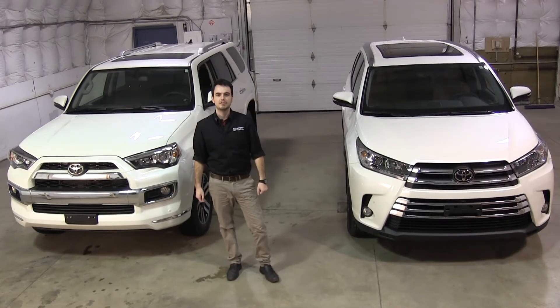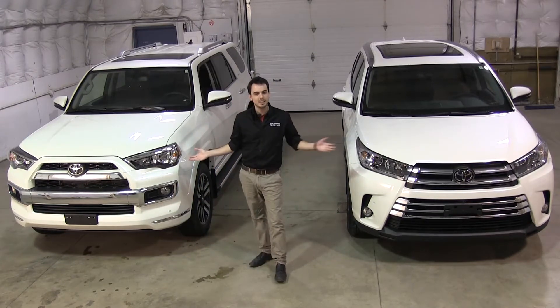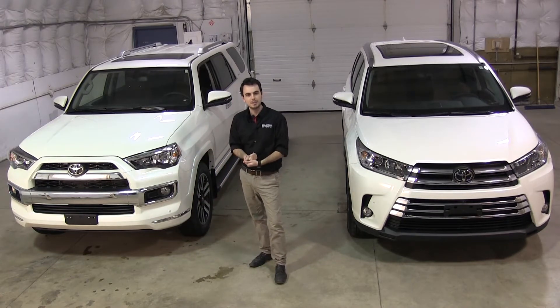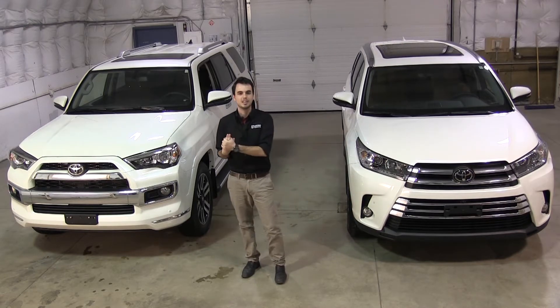Hey guys, Mark Irons here from Strickland Stratford Toyota. Today we're going to be looking at the differences between the 4Runner and the Highlander. We're going to be touching on performance, we're going to look at safety, and we're going to look at the differences in lifestyle associated with both. Let's get going.